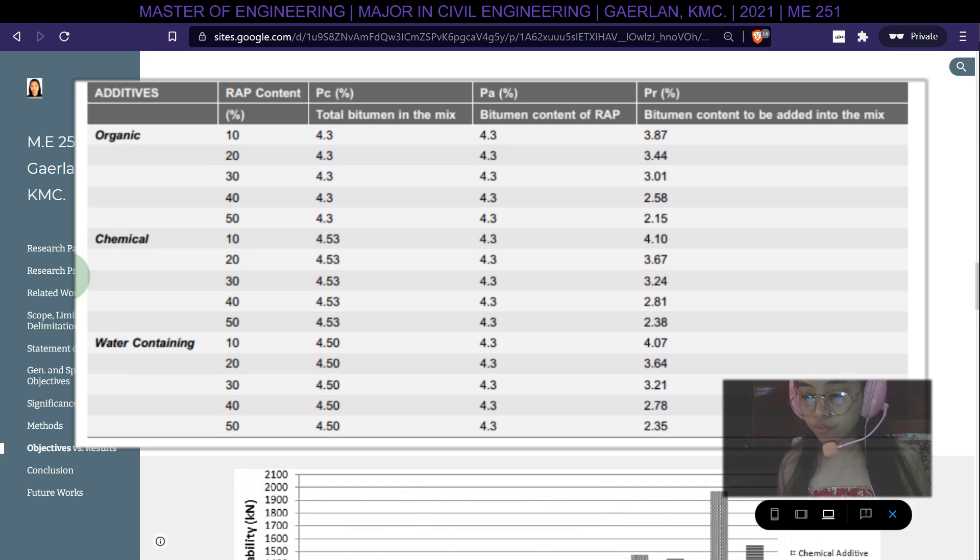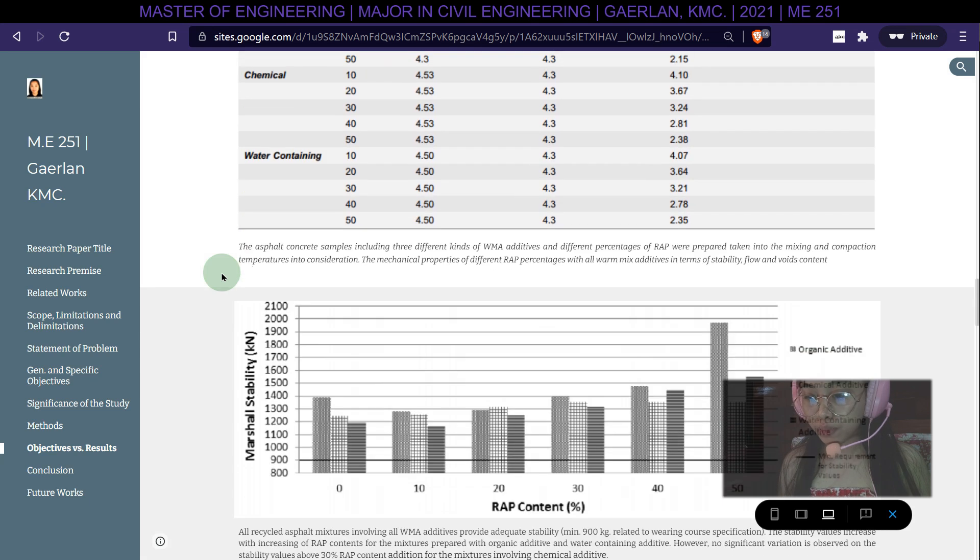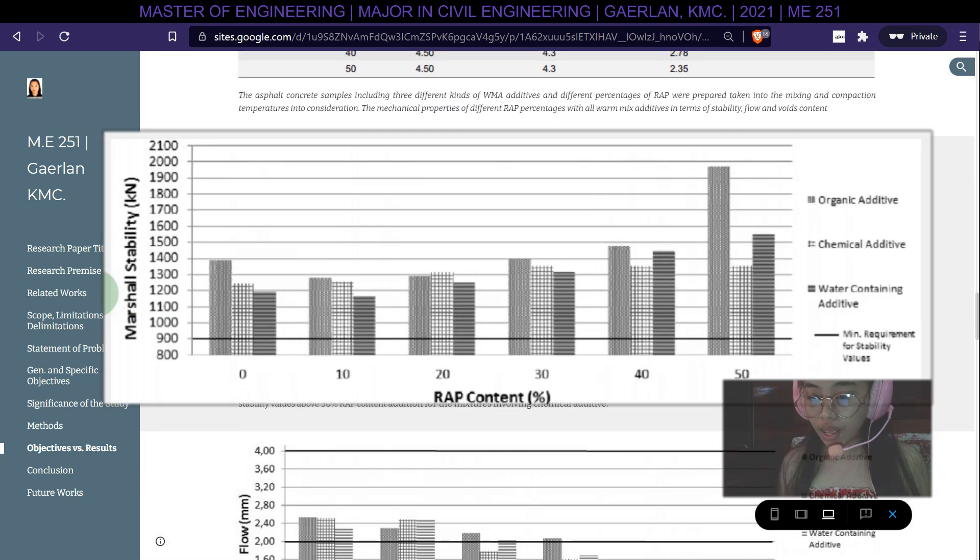Asphalt concrete samples including three types of warm mix asphalt additives and different percentages of RAP were prepared, accounting for mixing and compaction temperatures. All recycled asphalt mixtures involving all WMA additives provide adequate stability of a minimum 900 kg per wearing course specification. The stability values increase with increasing RAP content for mixtures prepared with organic additive and water-containing additive; however, no significant variation is observed on stability values above 30% RAP content for mixtures involving chemical additive.